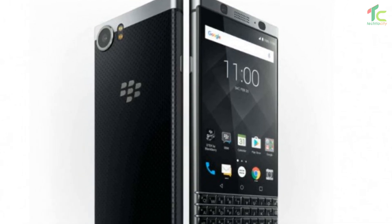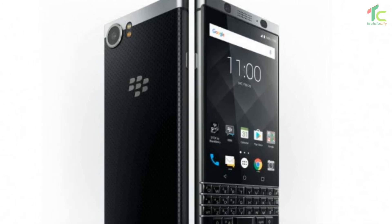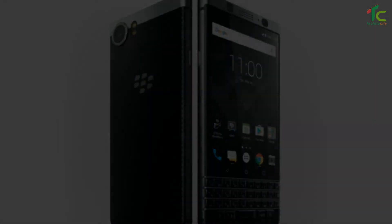The smartphone measures 149.3 x 72.5 x 9.4 mm and weighs 180 grams.